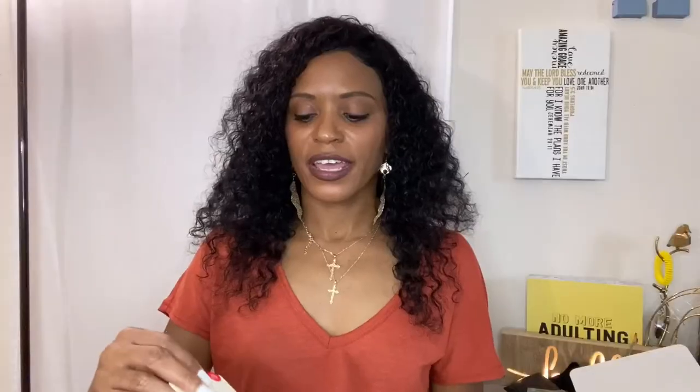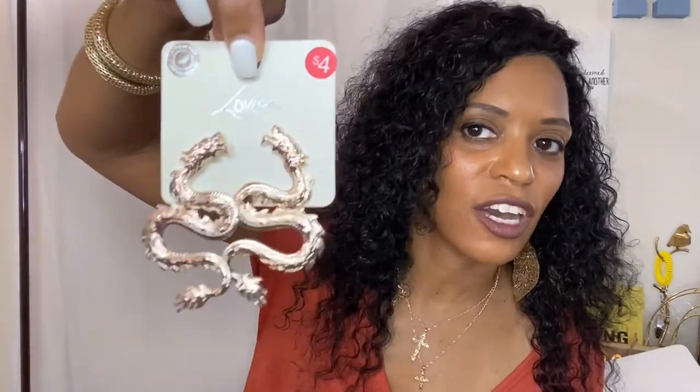I also got a statement necklace from Rue 21 — it's a rose gold color, very very pretty and very dainty — and it was only $3. The next items I got are these tortoise shell earrings and then these snake/dragon earrings — I think it's a dragon, a gold dragon earring. The tortoise shells and the dragon.